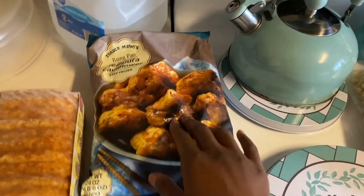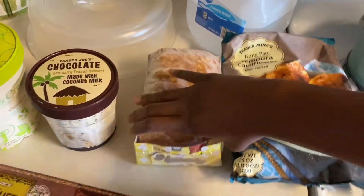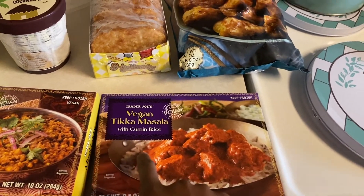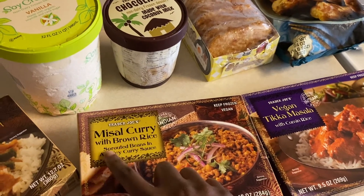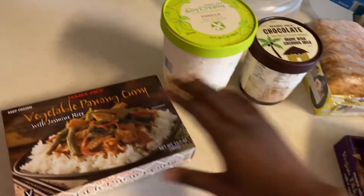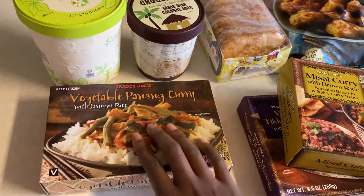We have hash browns, vegan tikka masala with cumin rice, and the masala curry with brown rice — also vegan. And then the vegetable penang curry with jasmine rice, which is vegan as well.